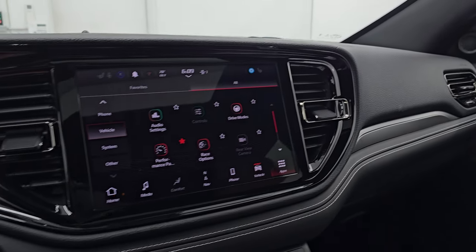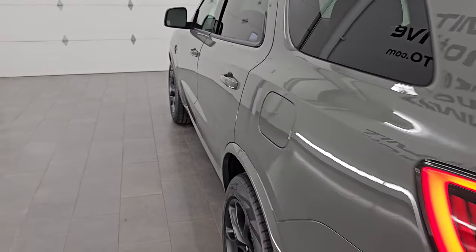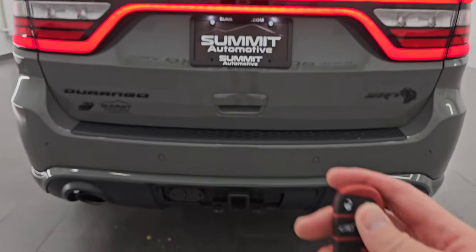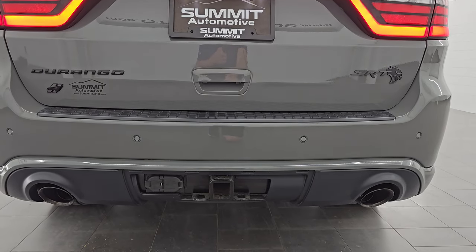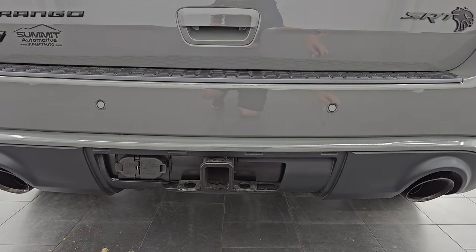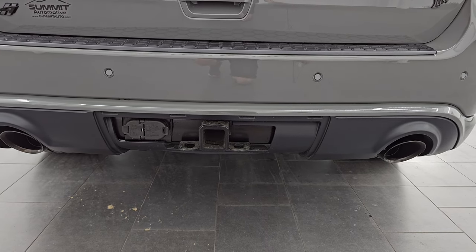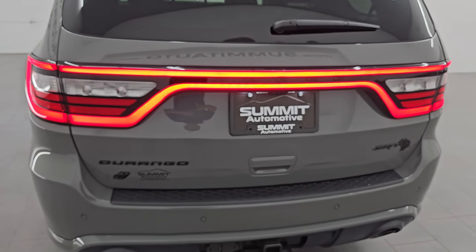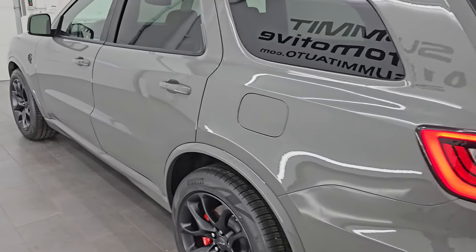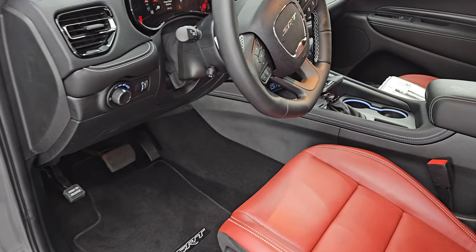Let's go remote start this thing and see how good it sounds from the back. To remote start these, you just hit lock and then press this twice. These Hellcats sound so good — personally, my favorite sounding engine is the 6.2L supercharged V8 Hellcat engine. They just sound so good and they pump out so much air. It's just crazy.